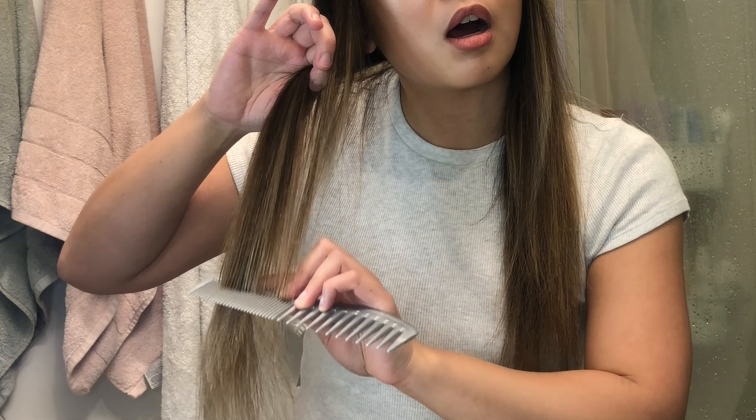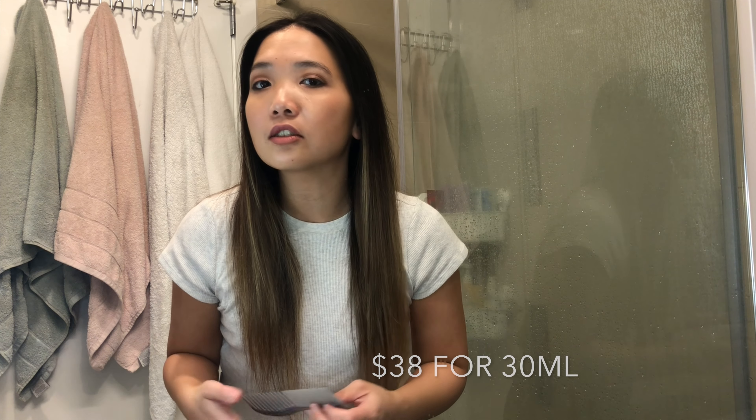So this is what my hair looks like now after the wash and the oil — the Olaplex. It's a lot smoother now, and it still smells so good. This actually came in a kit when I bought it — the number three, four, five, and then the seven. But if you want this on its own, it's $38 for the 30 milliliter bottle.